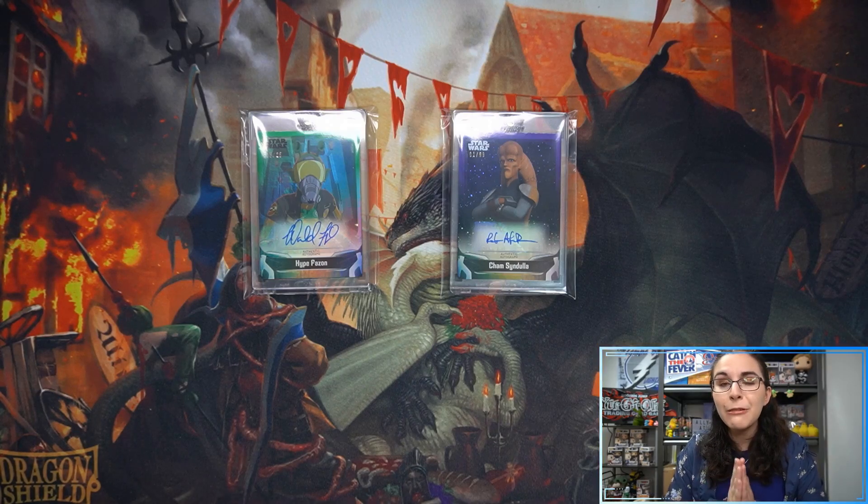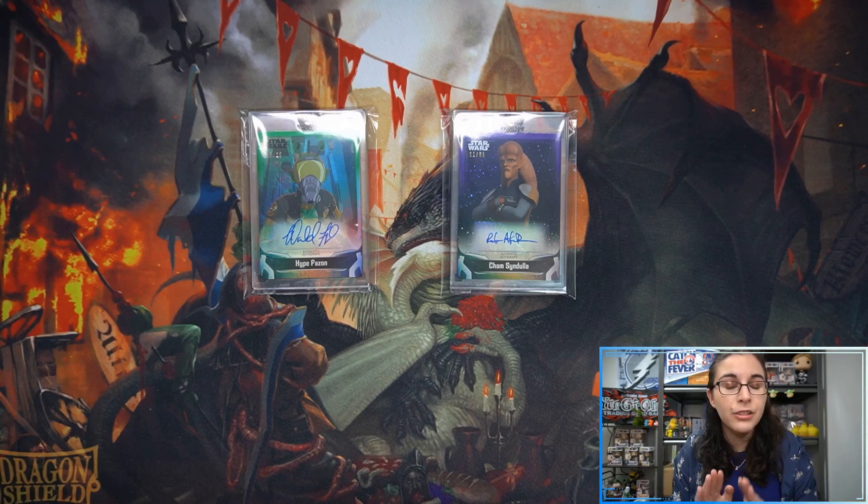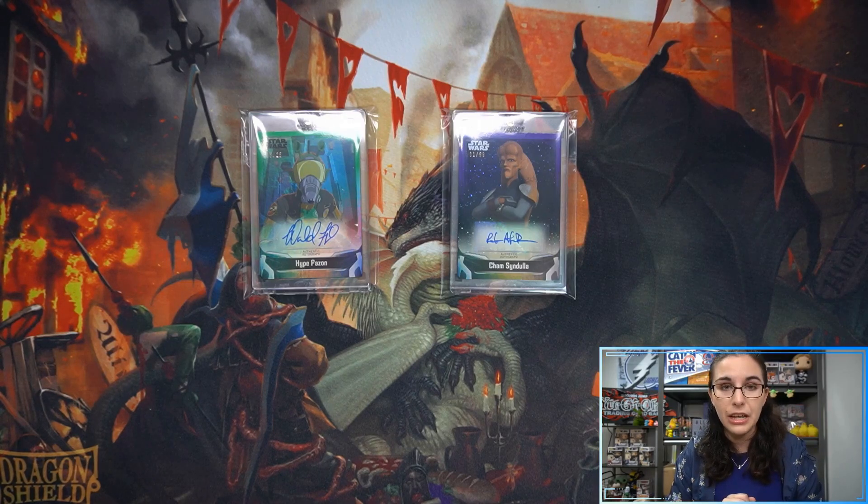All channel members have their names shown on screen at the end of every video. Up first will be Ruby's single box, then Kenzie's single box, and that'll be it for me this evening. Thank you so much for watching everyone — take care, stay safe, and hope to catch you in the next video. Bye!